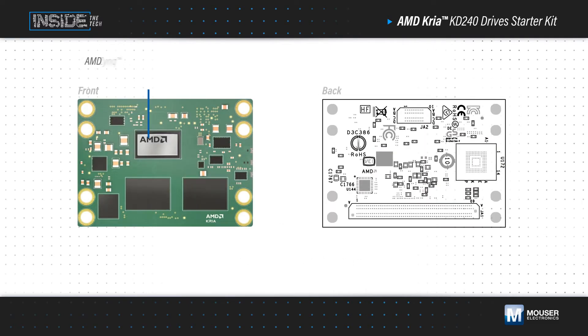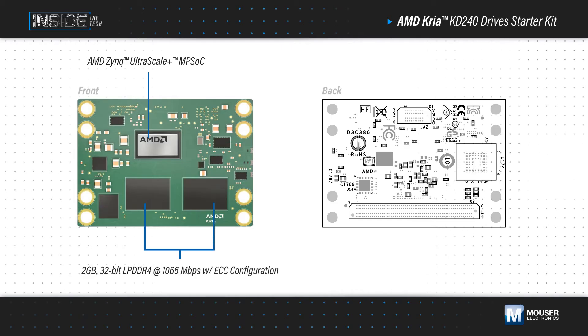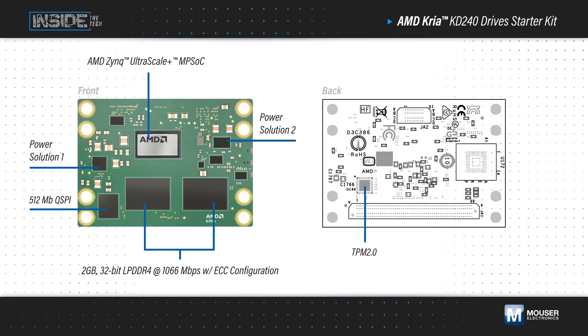AMD Kria K24 SOMs feature an AMD Zynq Ultrascale Plus MPSoC, with a quad-core ARM Cortex-A53 application processor, a dual-core ARM Cortex-R5F real-time processor, and 154,000 logic cells for custom acceleration, including implementing a deep learning processor for AI-based data handling. The SOM also has two gigabytes of LPDDR4 and a TPM 2.0 module.